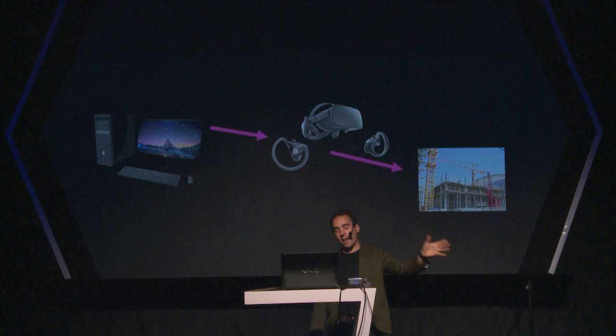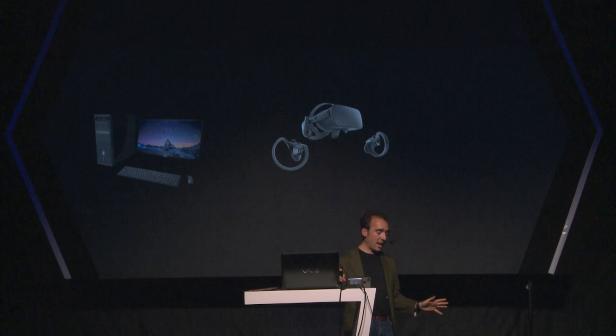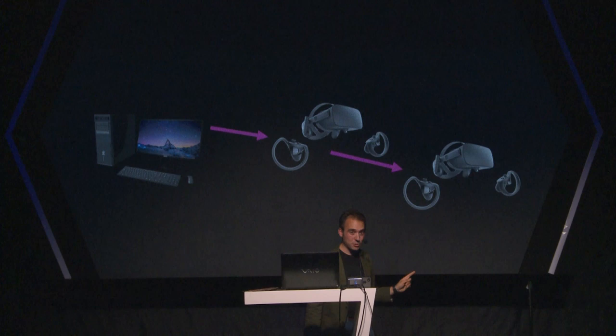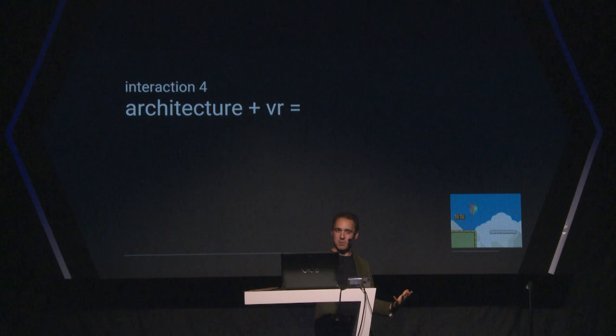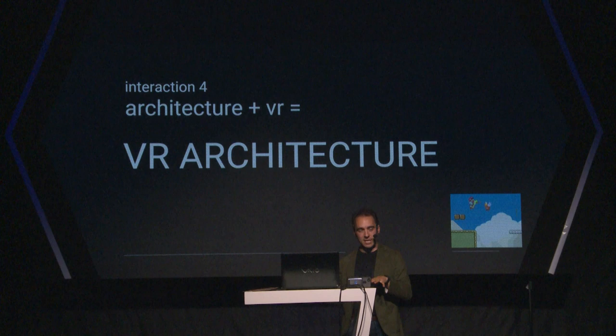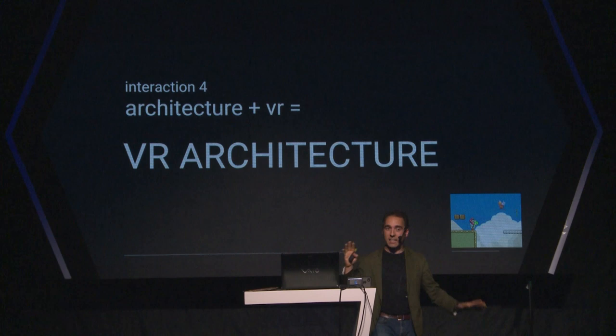We've been talking about computers and virtual reality — having the decisions made in virtual reality have a direct impact on a building design. Now we get to the exciting part: we're going to talk about computers going into virtual reality, and then from in virtual reality when you design something, having that stay inside virtual reality. This is new territory. We're talking about actual virtual reality architecture — architecture that is designed inside VR, will always be in VR, and has no intention of ever being built.